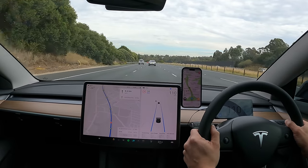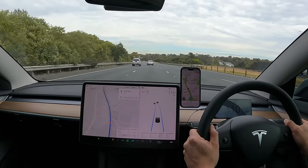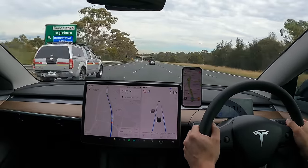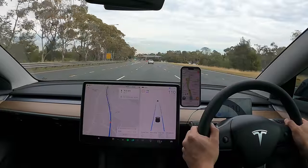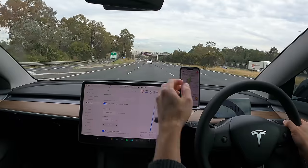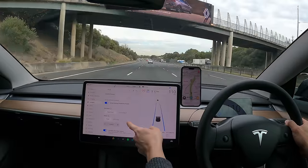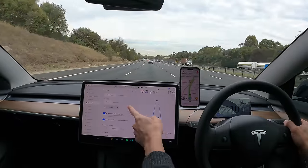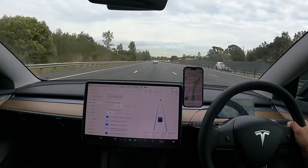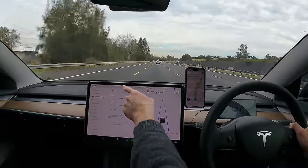We are on the M31, or the Hume Highway now. We're finally out of Sydney. I actually went to work this morning for a few hours, and yeah, on our way now to Canberra. Just to give you some of the settings: I'm using auto steer at the moment, which is the basic autopilot included with the vehicle. No offset for speed control, late forward collision warning, and late departure avoidance.